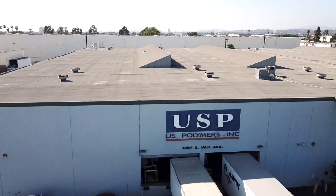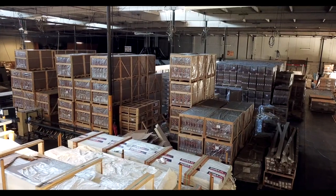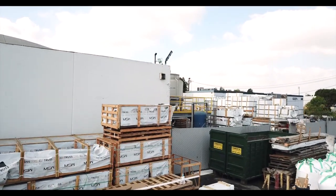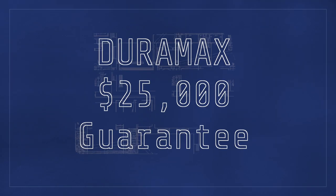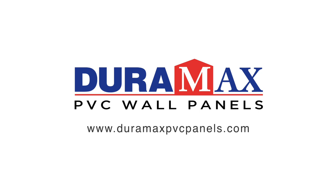Duramax PVC wall panels are made with pride in the USA, located in Montebello, California. We are the largest wall panel supplier in the West, and our product is backed by a $25,000 guarantee. Contact us today for a free sample.